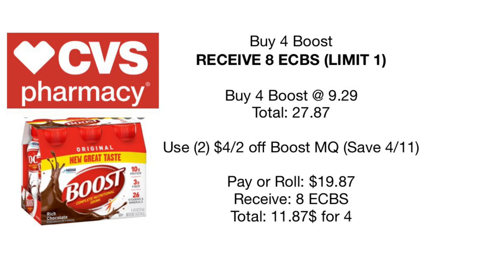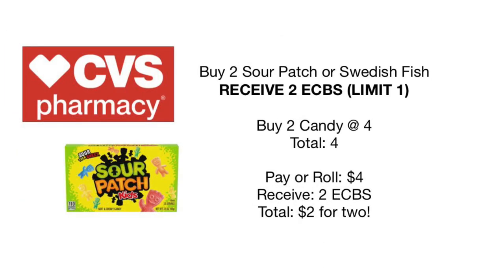Staying on nutritional drinks: buy four Boost and receive eight dollars back in Extra Care Bucks — limit of one. Pick up four at $9.29, buy one get one 50% off, totaling $27.87. There are $4 off two coupons coming out this Sunday in the Save insert — use two of those, and you'll pay or roll $19.87, receive $8 back in Extra Care Bucks, making your total $11.87 for four. Any additional Boost CRTs will work as well.